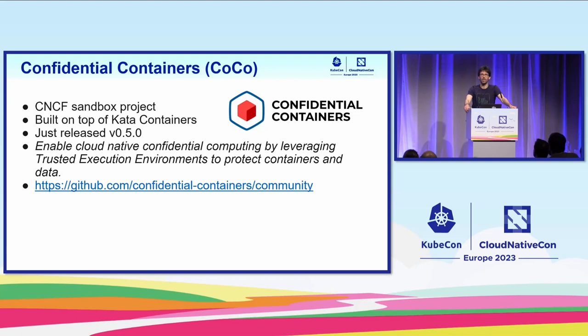The focus of this talk will be a project called Confidential Containers — we often refer to it as CoCo, just because it's nice, short, and cute. CoCo is a CNCF sandbox project built on top of Kata Containers, a project many of you may be familiar with. Kata Containers is used to isolate workloads using VMs, and Confidential Containers isolates workloads using confidential VMs. It's a fairly young project, around for about two years in the CNCF. We're currently at the 0.50 release, which happened last week. The goal of the project is to enable cloud-native confidential computing by leveraging trusted execution environments to protect containers and data.